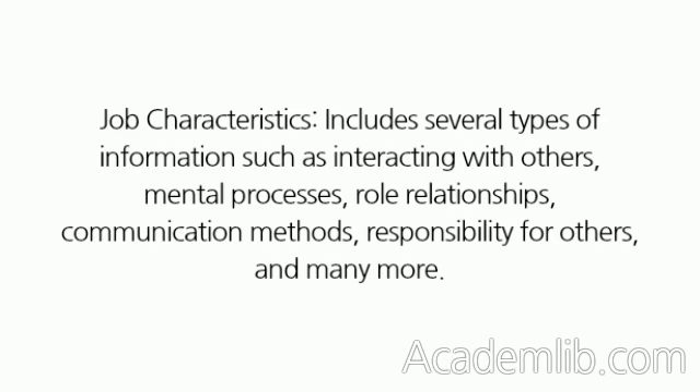Job Characteristics, includes several types of information such as interacting with others, mental processes, role relationships, communication methods, responsibility for others, and many more.